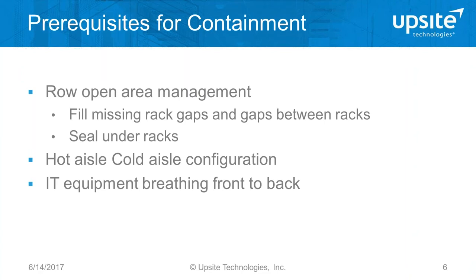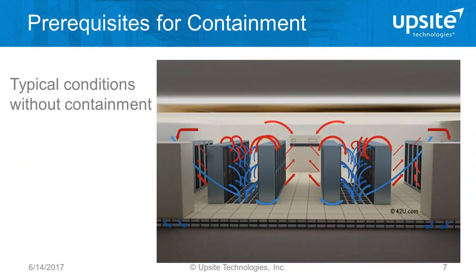Let's look at some prerequisites for containment. The price of admission for doing containment is having the fundamentals done really well: raised floor open area management, sealing all cable openings, perforated tiles in the right place, and rack open area management — blanking panels, finishing rails, and sealed openings. What's also really crucial is having IT equipment breathing front to back.